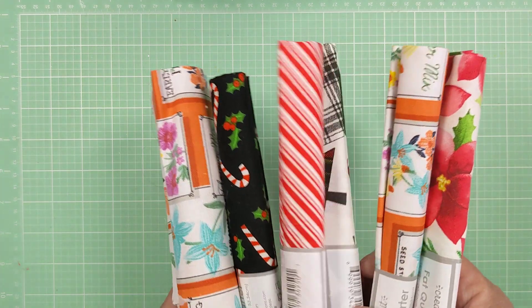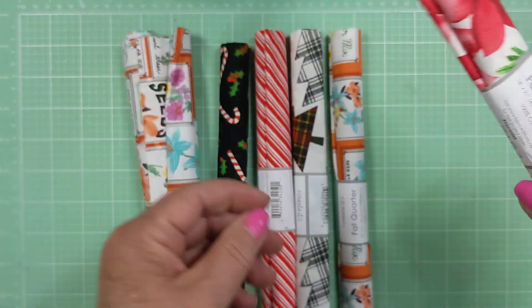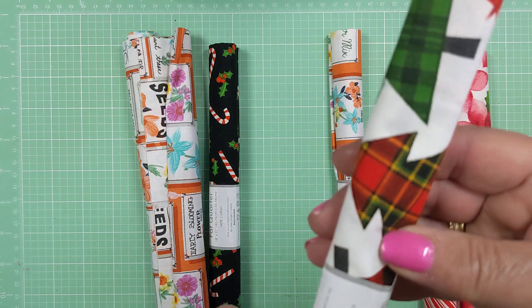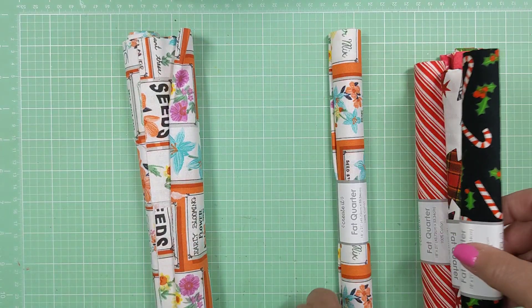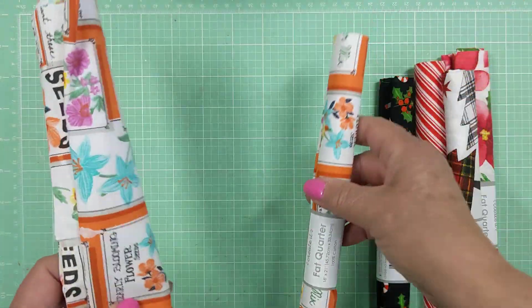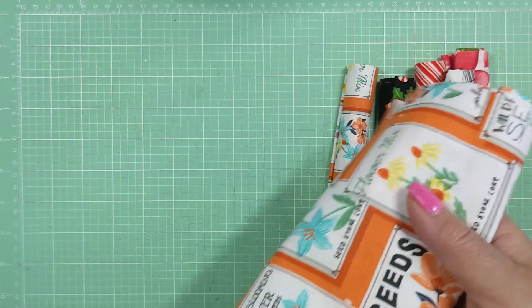Then I had to run into Walmart, and all I picked up is crafty stuff — some fabrics. They had out their Christmas prints: the poinsettia, the stripe, the trees, the candy canes, and they had others. And then this one which I really thought was pretty — it's like seed packets. So I thought it was super pretty and I bought two of them.